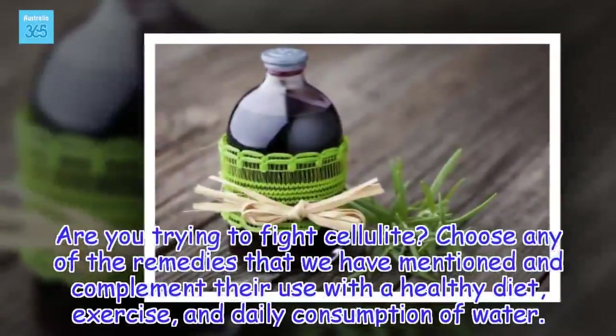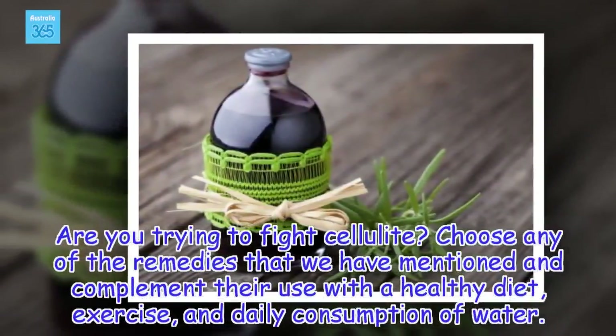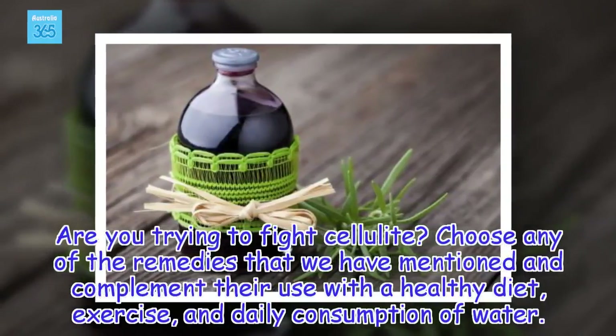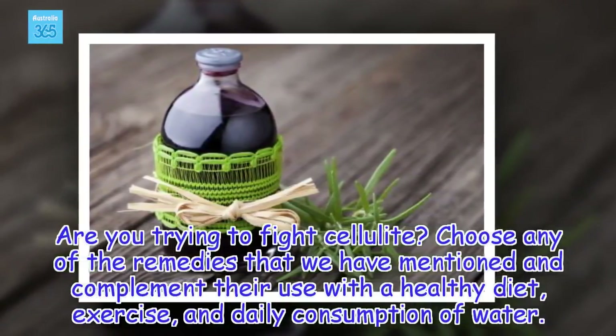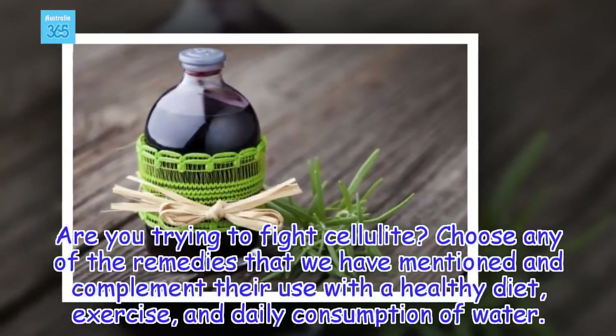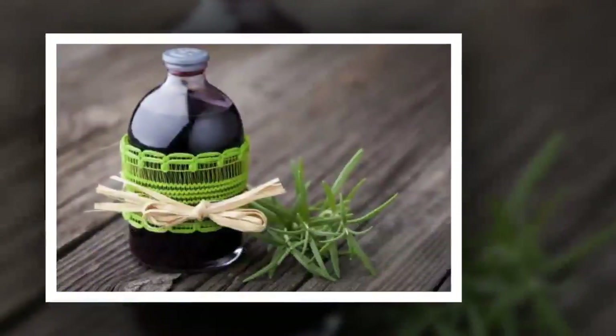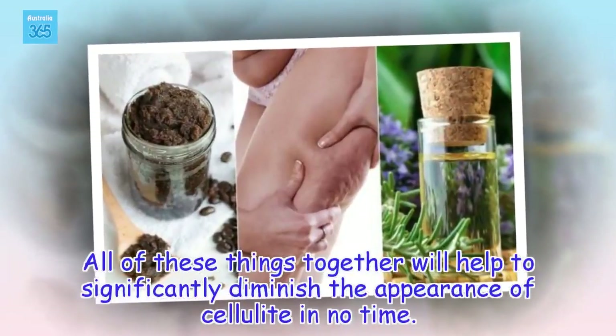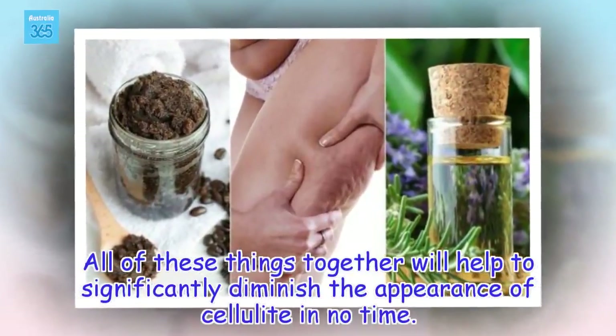Are you trying to fight cellulite? Choose any of the remedies that we have mentioned and complement their use with a healthy diet, exercise, and daily consumption of water. All of these things together will help to significantly diminish the appearance of cellulite in no time.